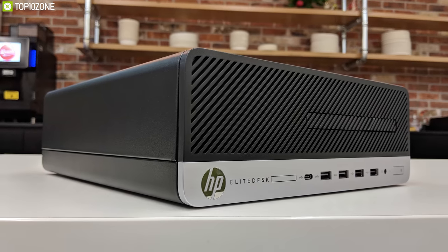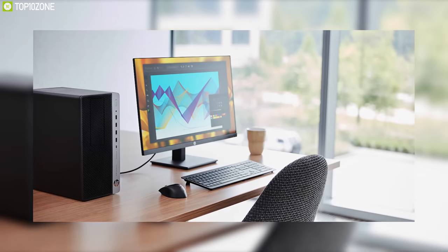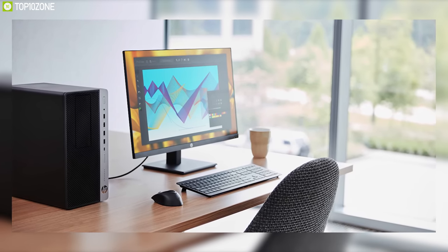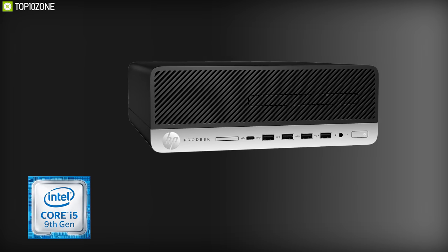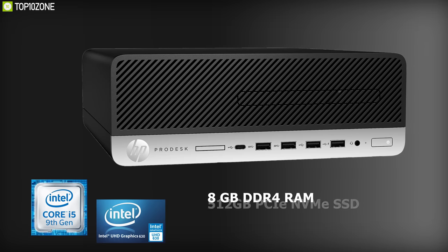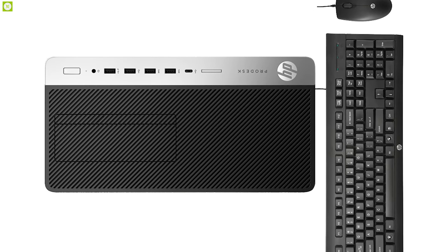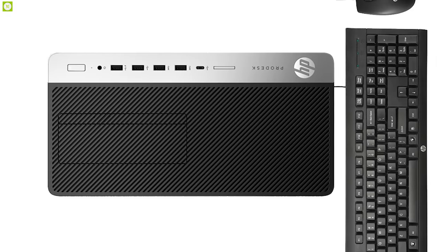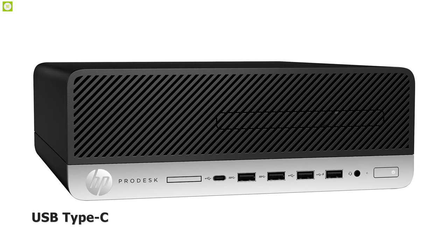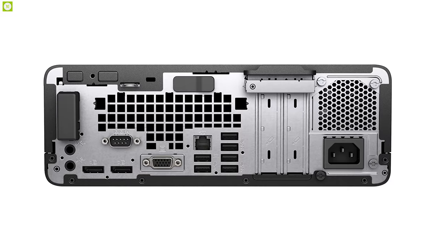The ProDesk 600 G5 Small Form Factor desktop computer from HP features strong security and comprehensive manageability in an expandable chassis designed for the modern workplace. Equipped with an 8th generation Intel Core i5 processor, Intel UHD Graphics 630, 8 gigabytes DDR4 RAM, and a 512 gigabyte PCIe NVMe SSD, this mini PC will run multiple applications simultaneously. With 11 total USB ports including one USB Type-C, up to two video outputs, and optional Bluetooth connectivity, the HP ProDesk 600 G5 will become a hub for all your devices in the office.